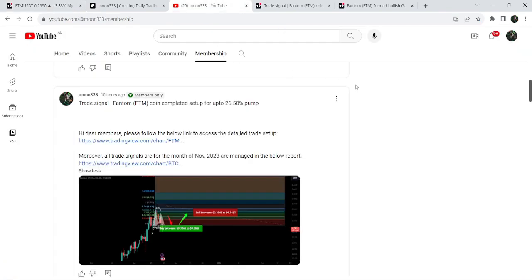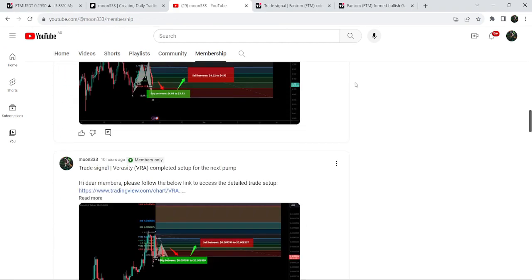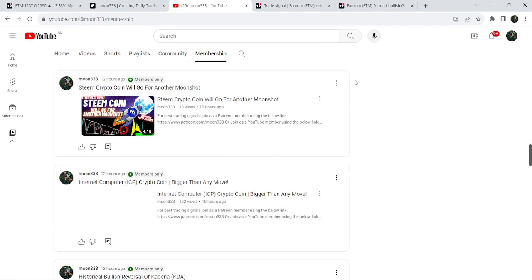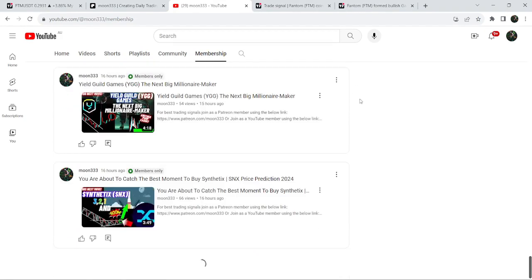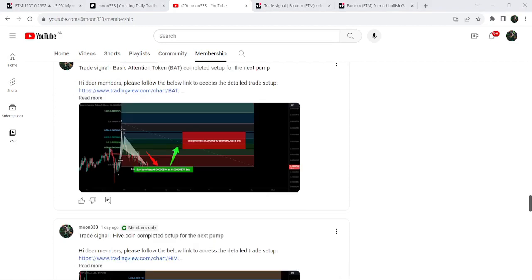So this was the update so far. I hope you liked the analysis — if so, do hit the like button and subscribe to the channel. For more trading signals you can also join me and support me as a YouTube member or as a Patreon member. You can find a link to join in the video's description. Take care, goodbye!